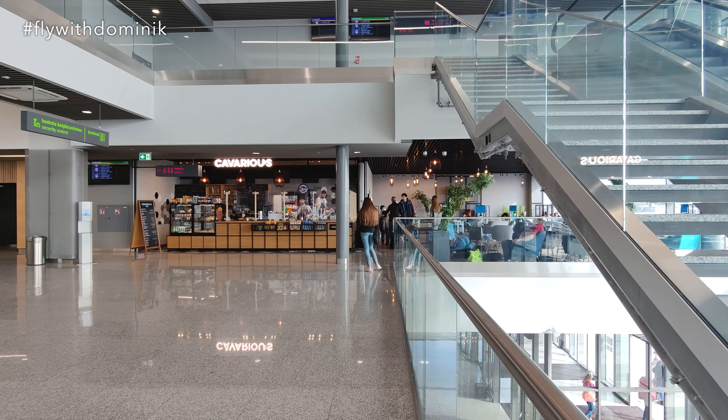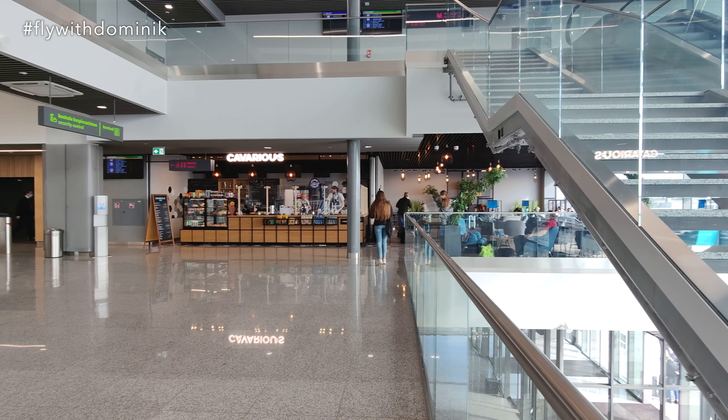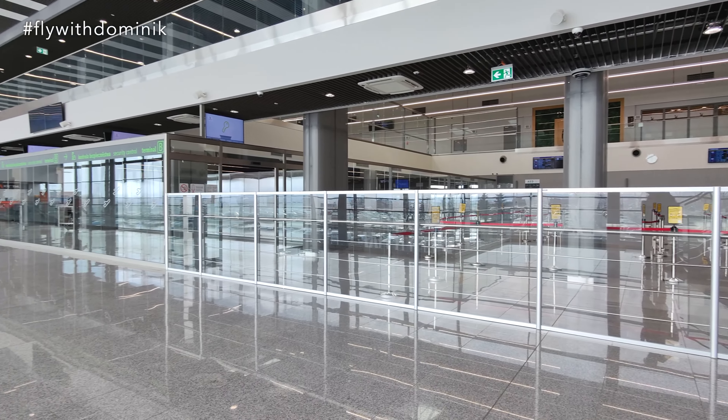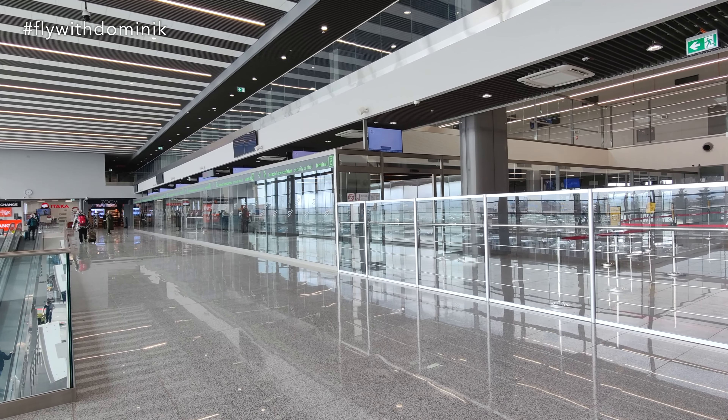The security control for the B gates is located on the upper level next to this small bistro, and it seems to be pretty empty, which is good for me as my flight is landing in 15 minutes and I wanted to film the landing for you.